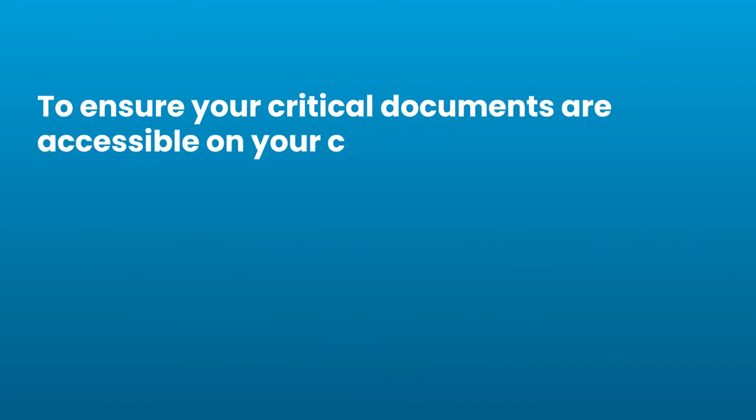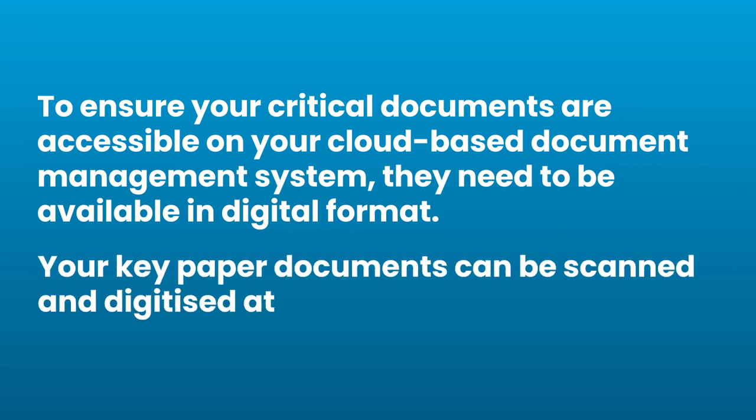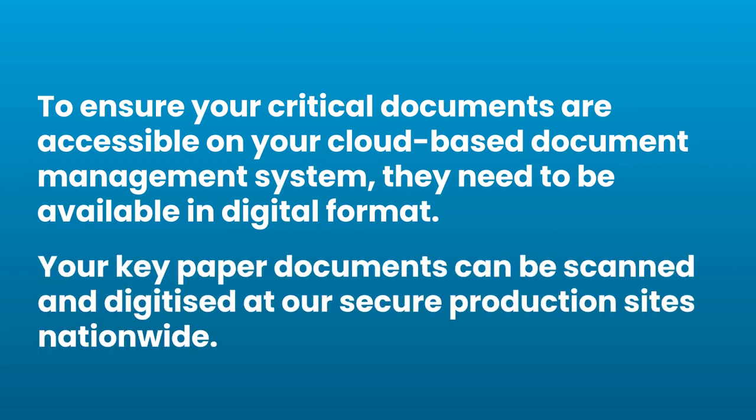To ensure your critical documents are accessible in your cloud-based document management system, they need to be available in digital format. Your key paper documents can be scanned and digitised at our secure production sites nationwide.